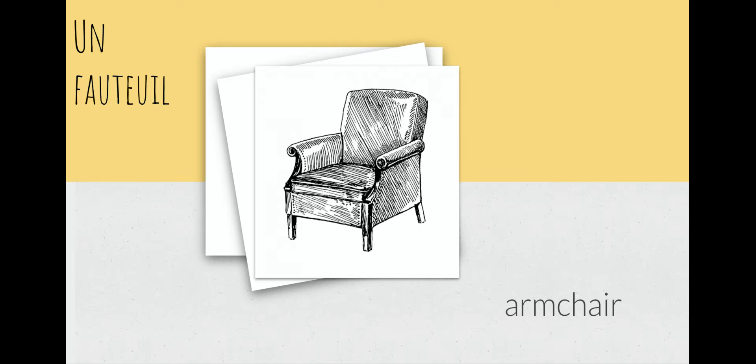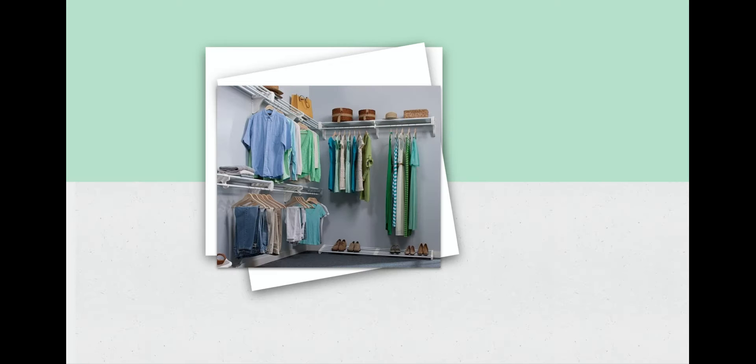So I'm going to say it and then I want you to repeat after me. Un fauteuil. On continue — ça, c'est un placard. What do you think un placard is?